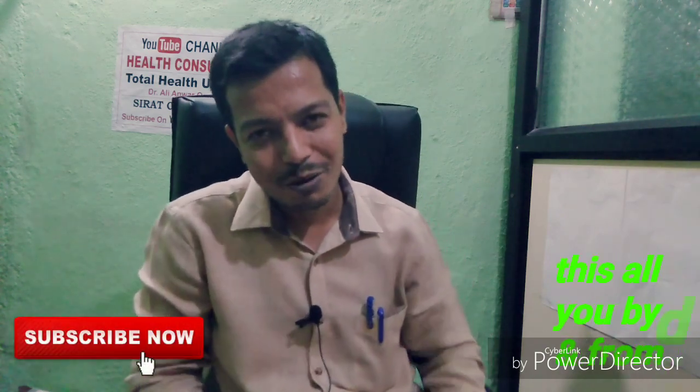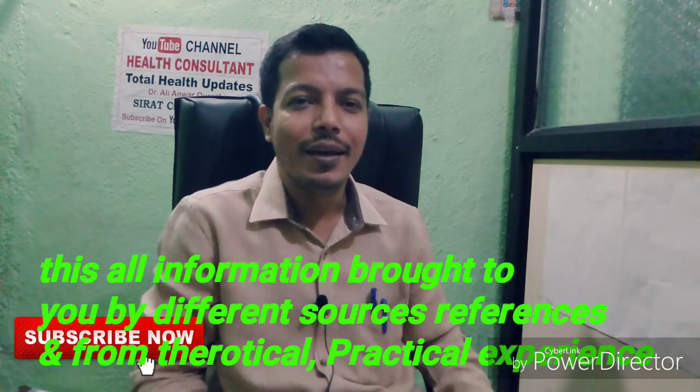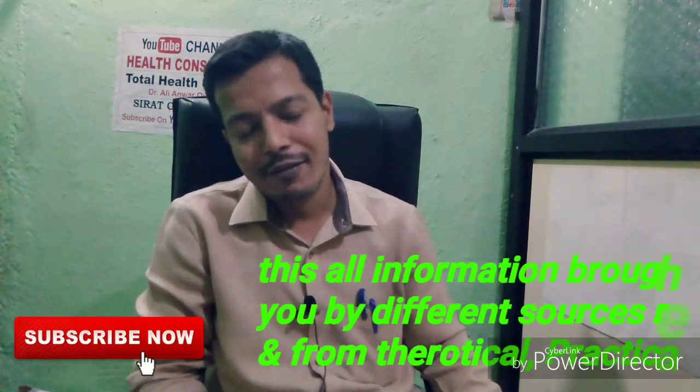Hello friends, I am Dr. Alianwar Qureshi and I again welcome you to my YouTube channel Health Consultant Friend. Today we are going to make a very good video.